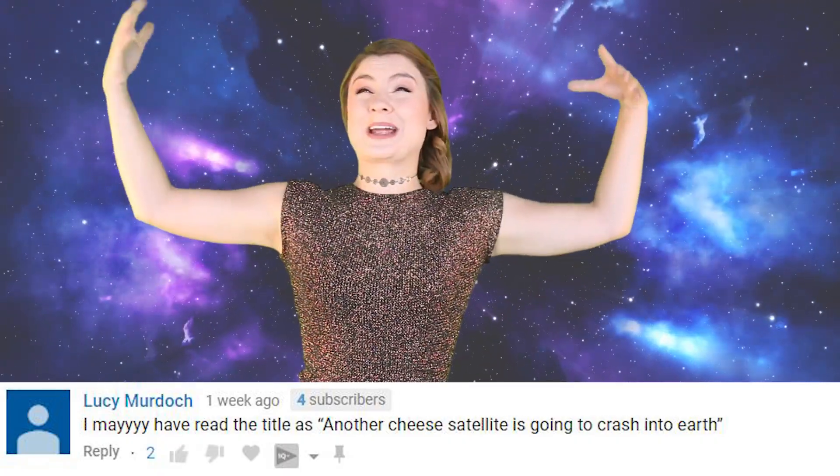Lucy Murdoch said she may have read the title as 'another cheese satellite is going to crash into earth.' Oh my god, I wish that was the case. So long as no one was injured, cheese raining from the sky is pretty much the literal dream. That and invisibility cloaks. With invisibility cloaks I could have as much cheese as possible, although I am against stealing. Such a conundrum.